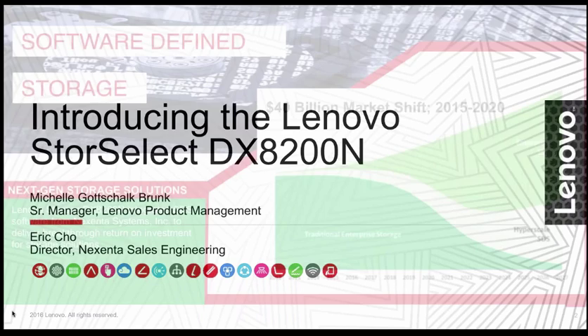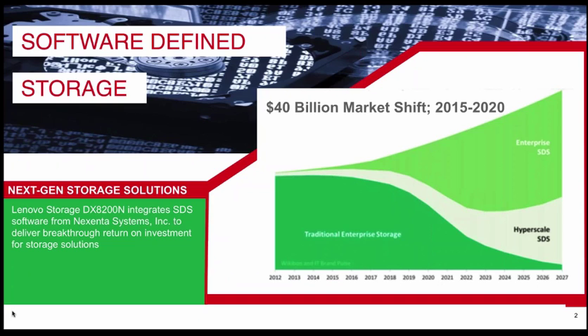Great, thanks for being here. So today we're here to talk about StoreSelect, which is Lenovo's brand new software-defined storage portfolio. We've just introduced two awesome new products, one of which is the Lenovo Storage DX8200N, which is powered by Nixenta.